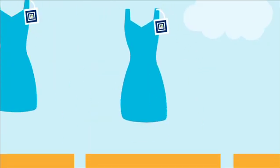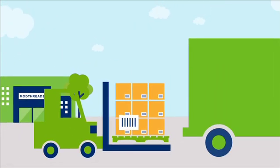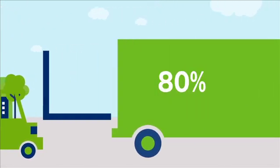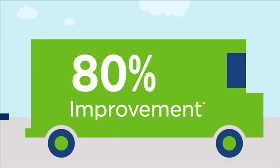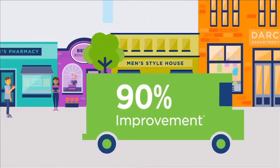With GS1 standards, each product can be automatically and accurately identified and tracked, helping businesses realize supply chain benefits, including an 80% improvement in shipping and picking accuracy, and a 90% improvement in receiving time.